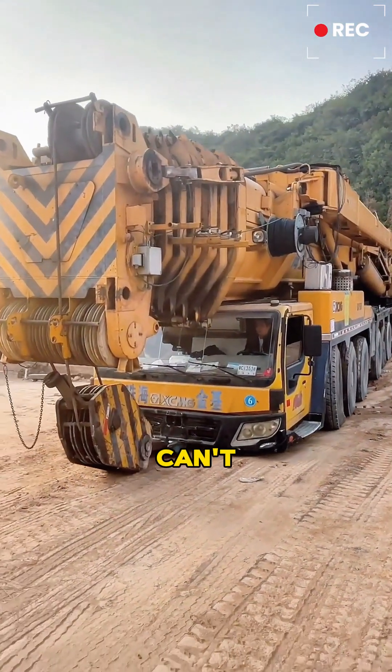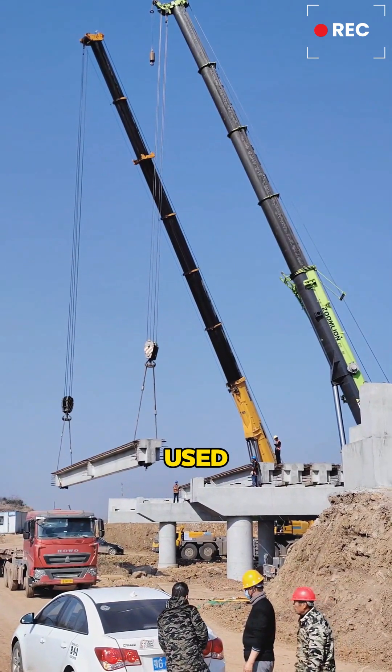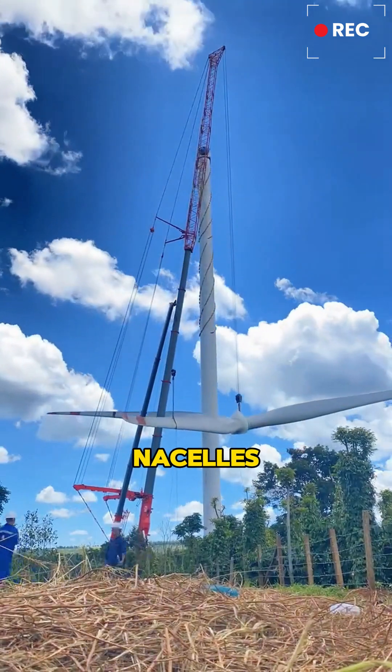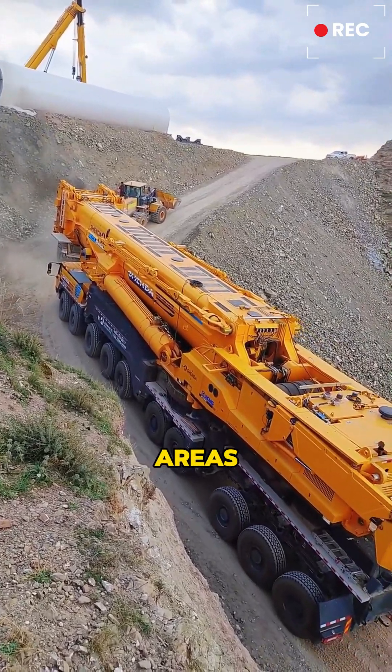You might think it's been out of work for months and can't move anymore, but that's not the case. These massive cranes are mainly used for bridge construction and for assembling wind turbine towers, nacelles, and blades. The work environment is often quite challenging, as these sites are typically located in remote areas.